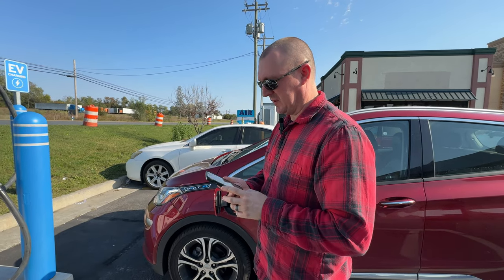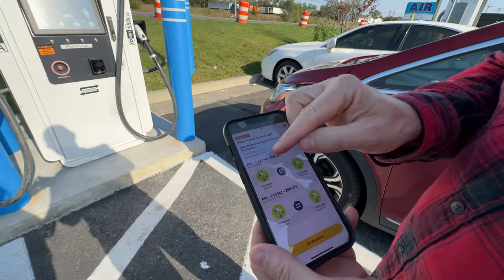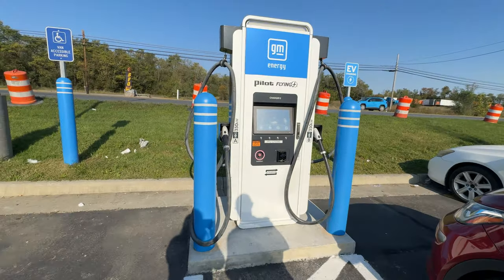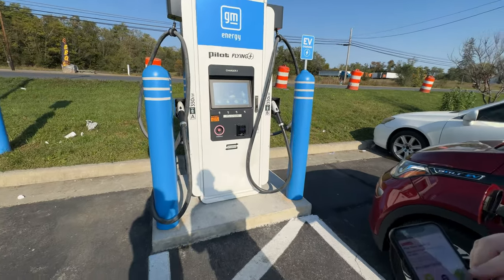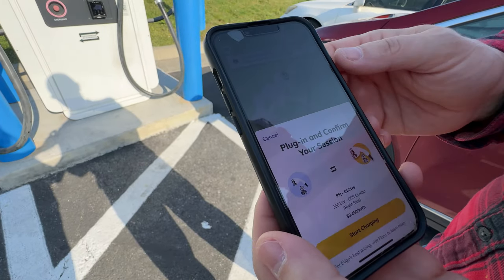I'm here on the EVgo app and I'll just match up the number here: 340. That's the number sticker on the charger — 340. We're on the right side here, so we'll tap right side, and we need to plug in first.